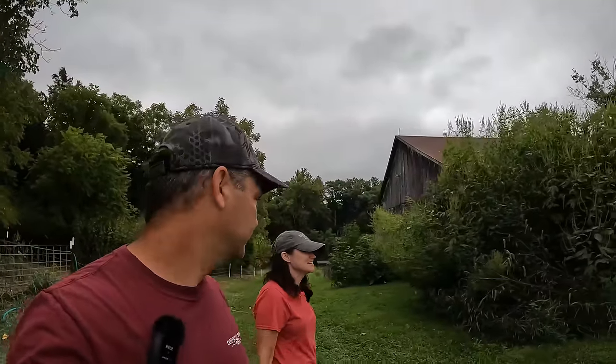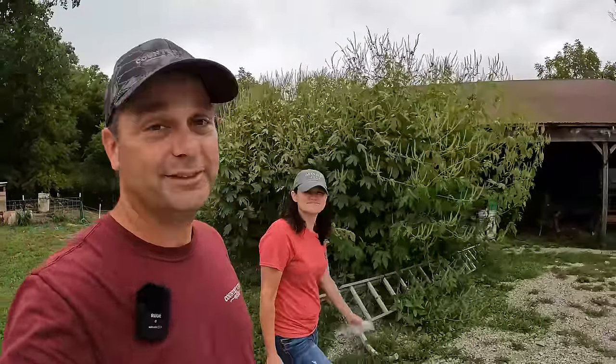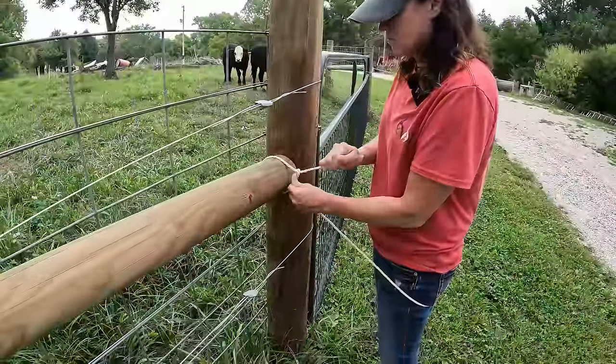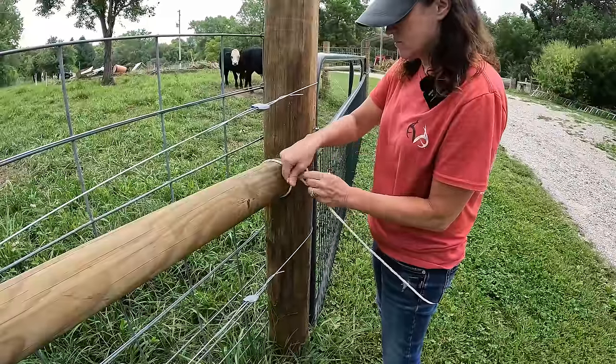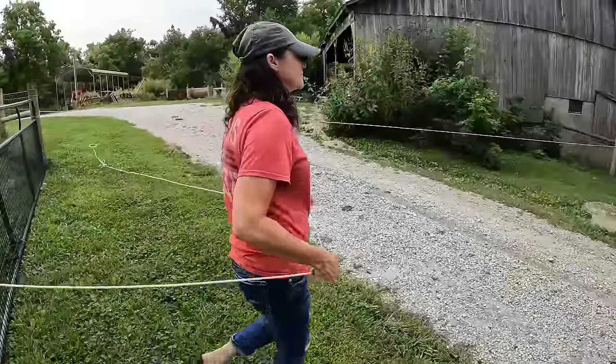So the next thing we're going to do is move the steers back over to the other pasture. They seem to love Rebecca and they don't like me as well. So she's going to lead them and I'm going to push from behind. We're just going to tie our rope across the driveway to make a little alleyway and get a bucket of feed. Hopefully it'll work.